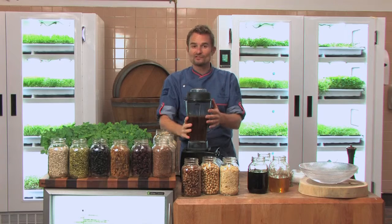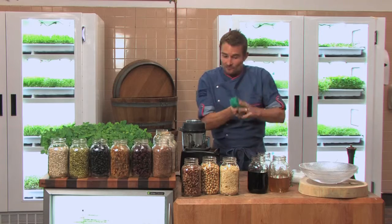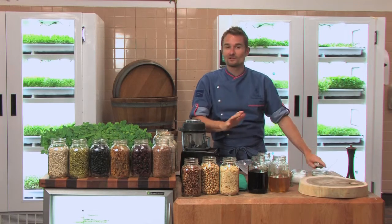We add a little bit of sea salt and black pepper, and that's it — dressing done. How simple is that? Now for the fun part: we're gonna go to the cultivator and pick basically whatever we want.